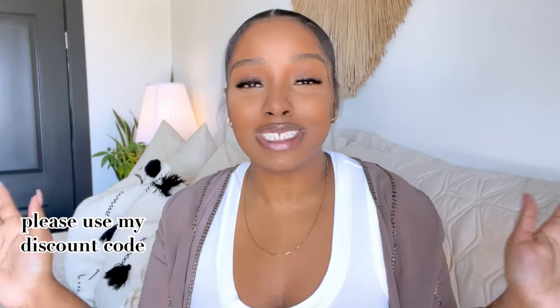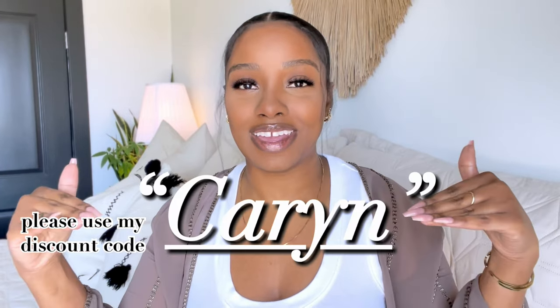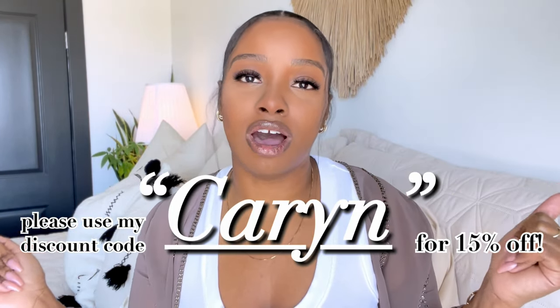Those are all the glasses they sent over to me. I'm so thankful for them reaching out because I really wanted to add eyewear to my style — I feel like it just elevates the look. If you're interested in trying any of the glasses I've shown you today, please check out Vooglam. All the information will be in the description. Also, please use my discount code 'at karen' for 15% off your next purchase with Vooglam. I hope you guys enjoyed this video — I'll see you later, bye!